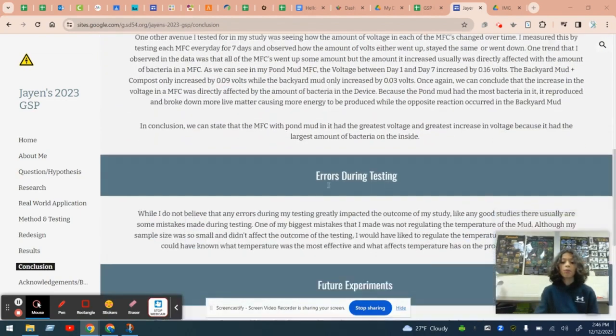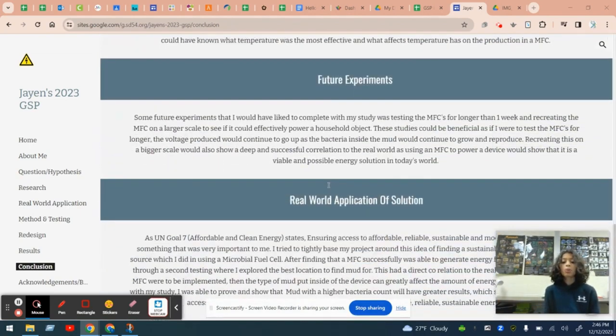As you can see written here, there's a large real-world application of this study. If this project were to be created on a bigger and larger scale, we could replicate this and power small circuits for things such as household items like microwaves and hair dryers, or even big items like refrigerators and laundry machines.